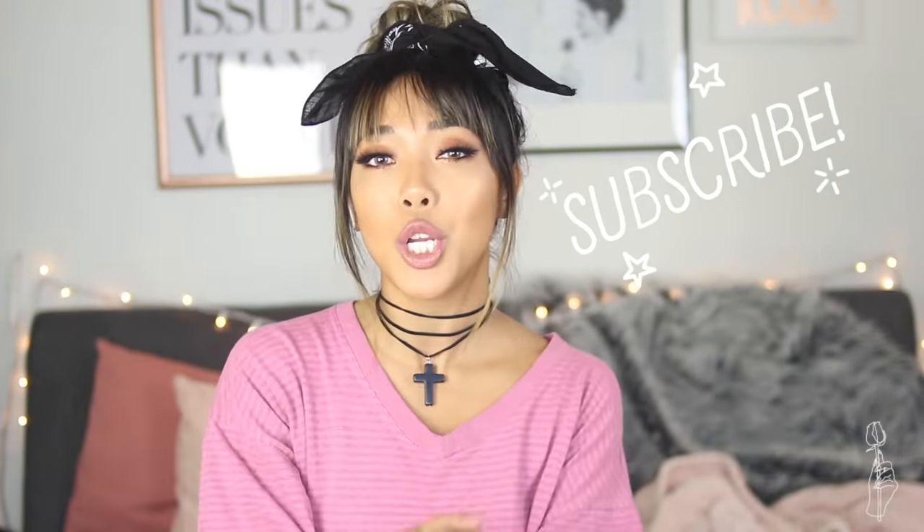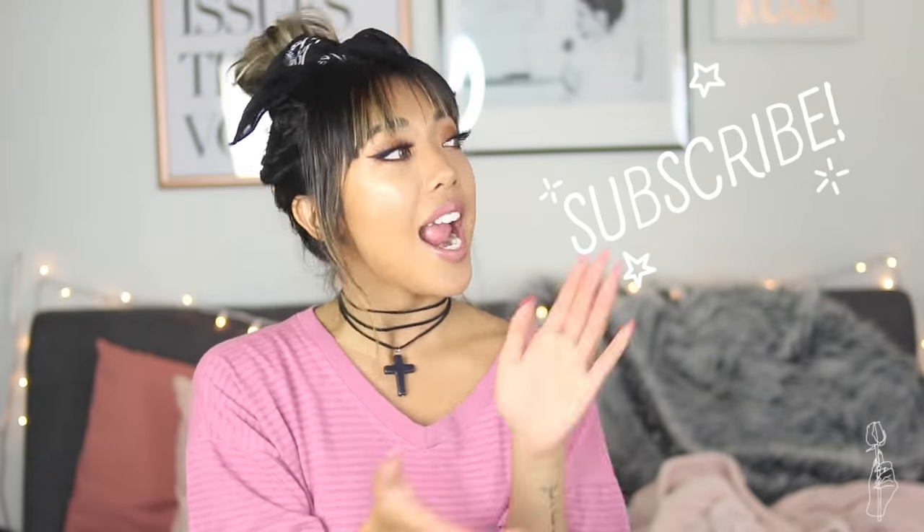If you guys are new to this channel, don't forget to subscribe and hit the notification bell so you don't miss the next time that I post. And without further ado — with a long intro that was — let's jump right into these tutorials.